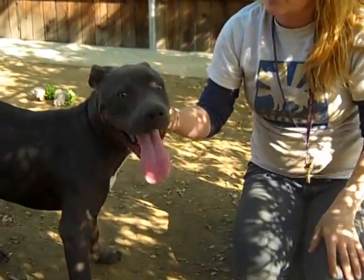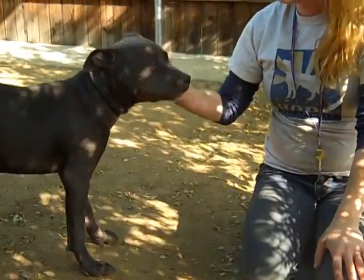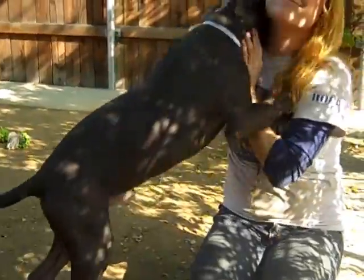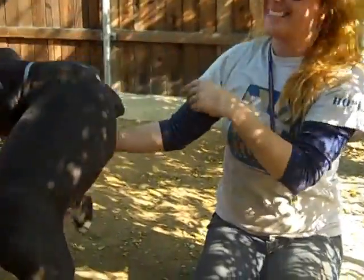He'd be a great companion for hiking and an active family. He just needs proper obedience training that every dog should have, and he's going to be an amazing family companion. He is the cutest little thing, and the way he's taking treats and the way he's motivated, he seems like he'd be really easy to train.